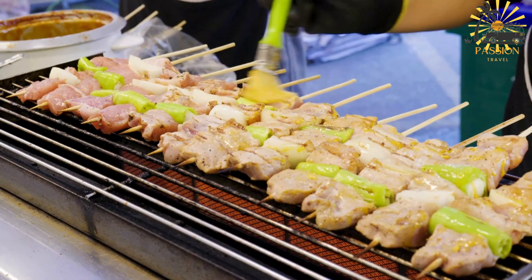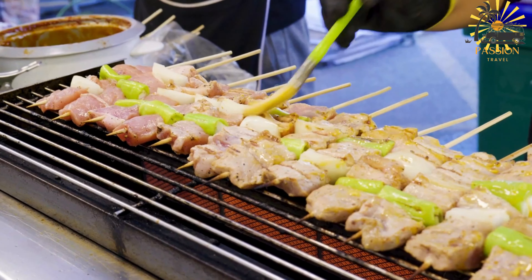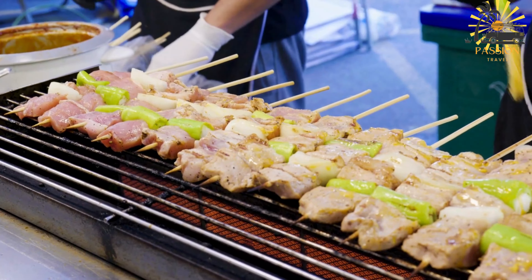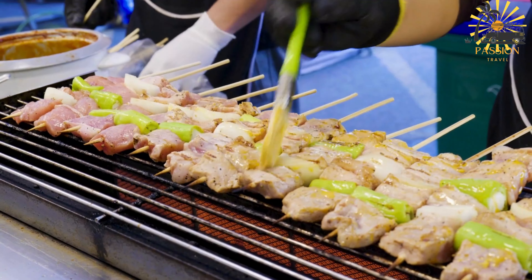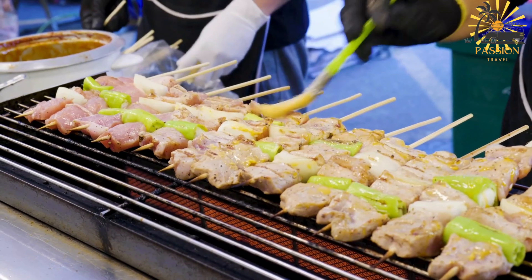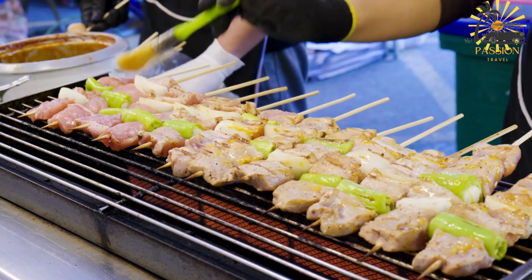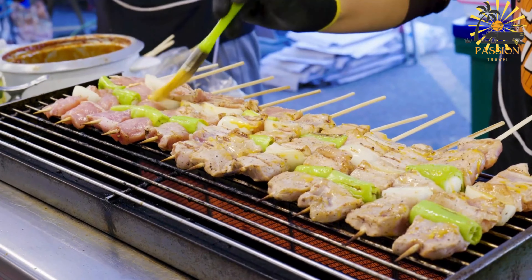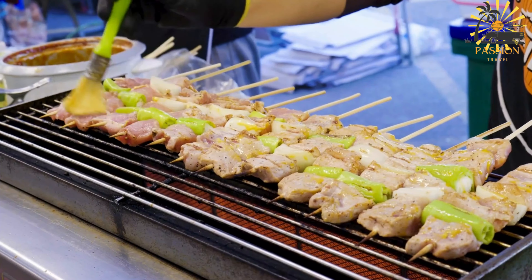Ingredients: 2 cups all-purpose flour, 1–2 cup sugar, 1 teaspoon baking powder, 1/4 teaspoon salt, 1 can (13.5 ounces) coconut milk, oil for frying, and additional sugar for coating — optional.